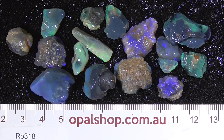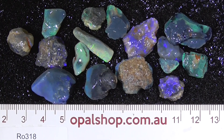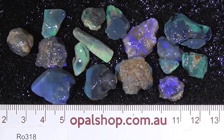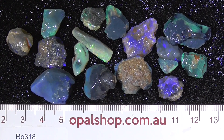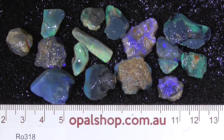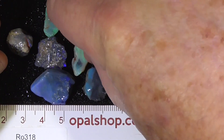G'day, here's a small parcel of nobby material from Lightning Ridge — a few pieces of crystal, a few pieces of gem type material that you can cut, and some other stuff that's just good practice material. I'll pick up a few bits and show you.